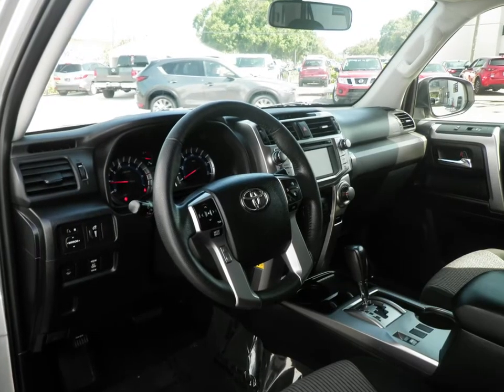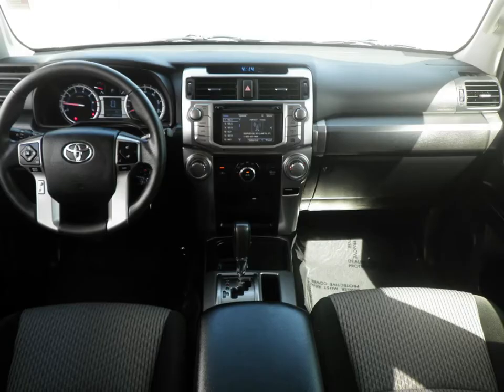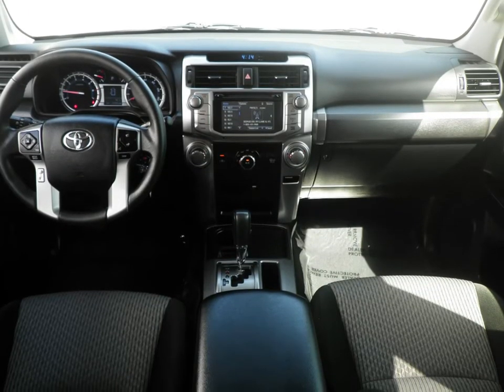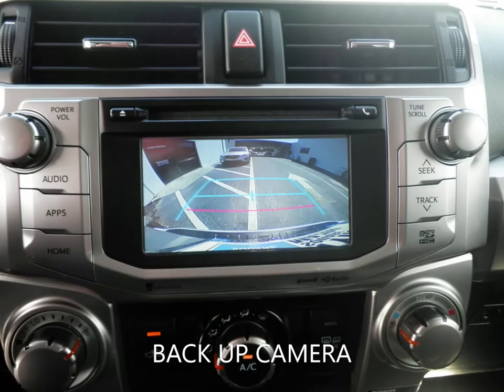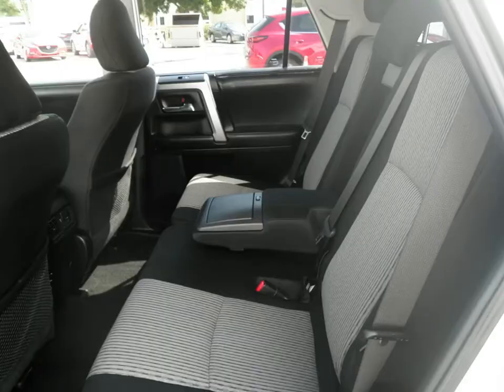With features like cloth seating, backup camera, Bluetooth, power driver seat, keyless entry, and a host of other features to make sure you travel in comfort. This 4Runner is still under the factory warranty to give you peace of mind for the road ahead.